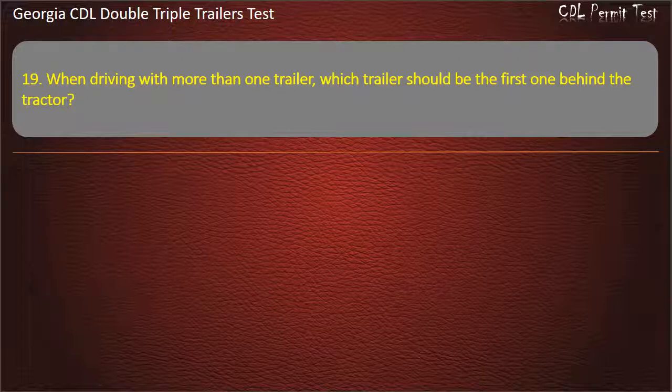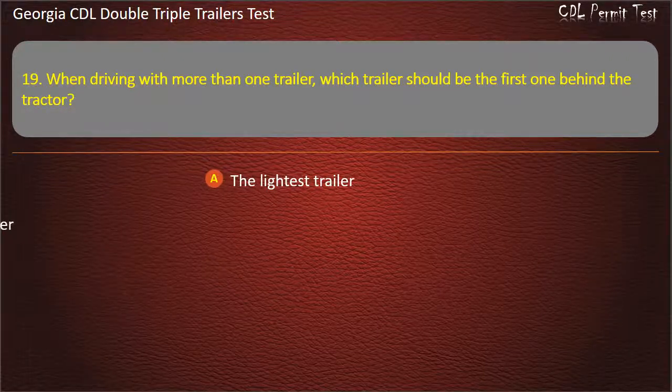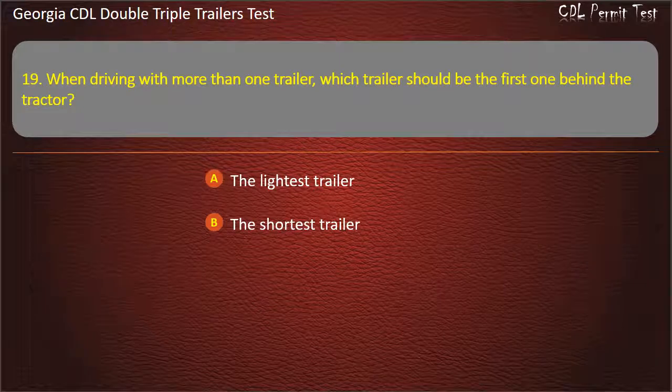Question 19: When driving with more than one trailer, which trailer should be the first one behind the tractor? Options: The lightest trailer. The shortest trailer. The heaviest trailer. Answer: The heaviest trailer.